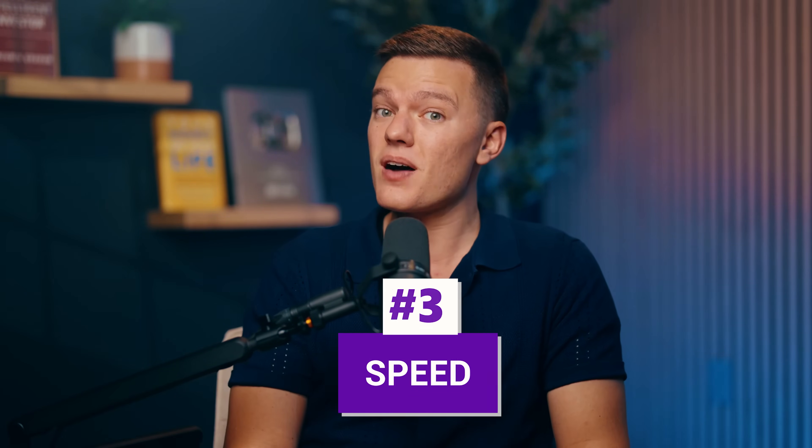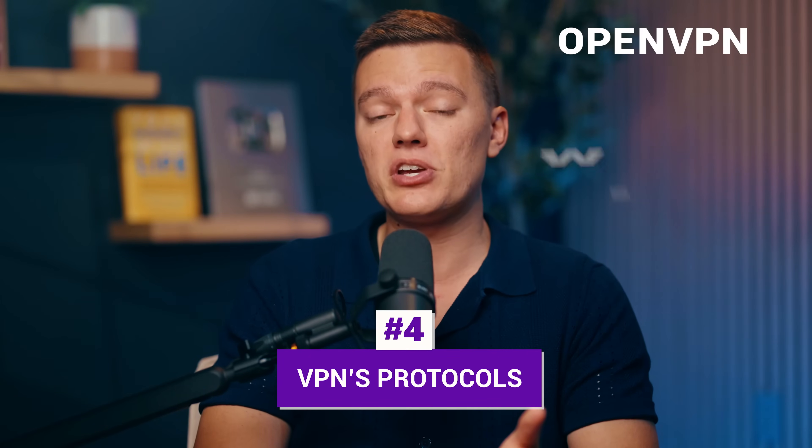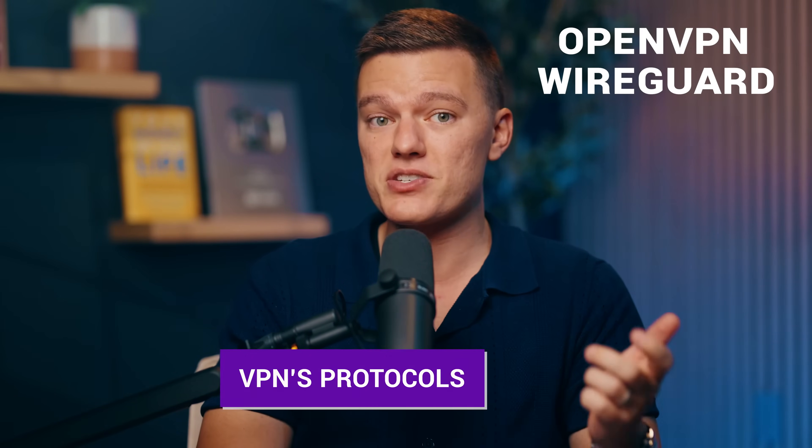Then there's speed. I know some people say that VPNs will slow down your internet connection, and with some, that is definitely true. But a good VPN will barely make a dent in your internet speed. So look for ones with fast, reliable servers. Also pay attention to the VPN's protocols, whether it's OpenVPN for top security or WireGuard for faster speeds. Each protocol offers different benefits for performance and other pros and cons.